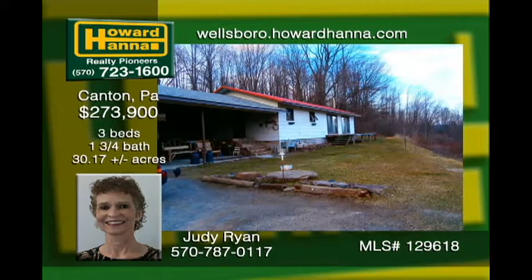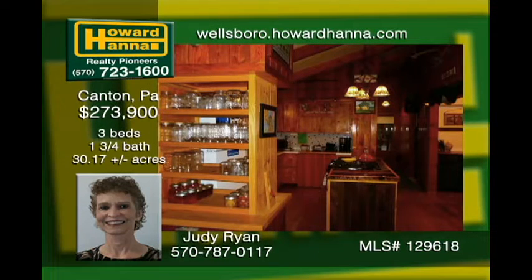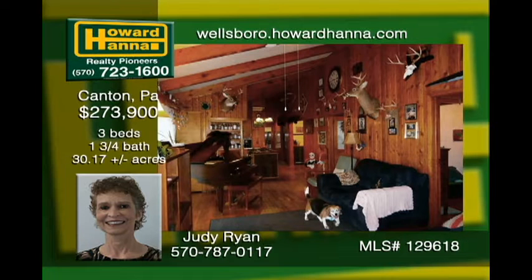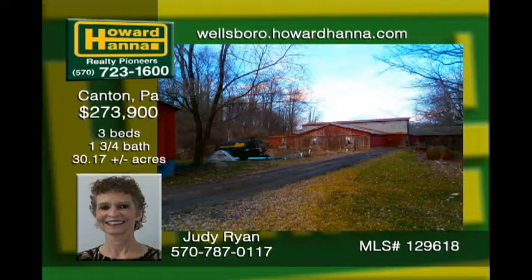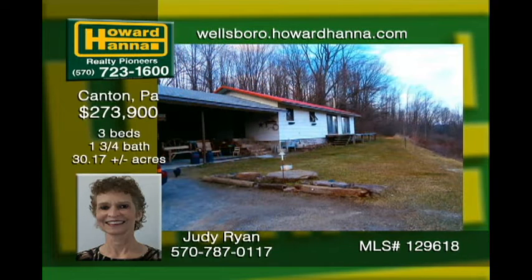Prime acreage with OGMs ready for you in Canton. This previously working farm sits ready for farming or being enjoyed by outdoor enthusiasts. The custom kitchen island and paneling in the living room was constructed using wood from the property. The workshop is connected to the home by a covered patio. There are three barns on site and a machine shed. Approximately 16 tillable acres with additional wooded land are great for hunting and other recreational activities.